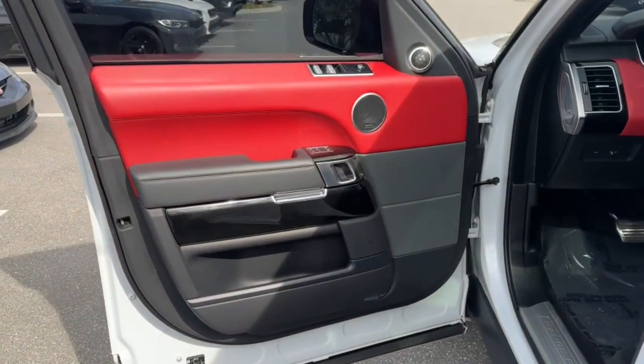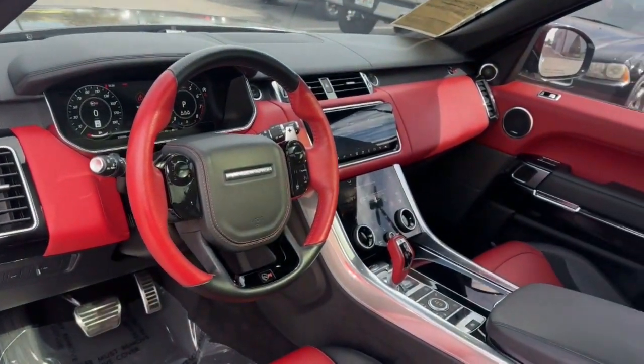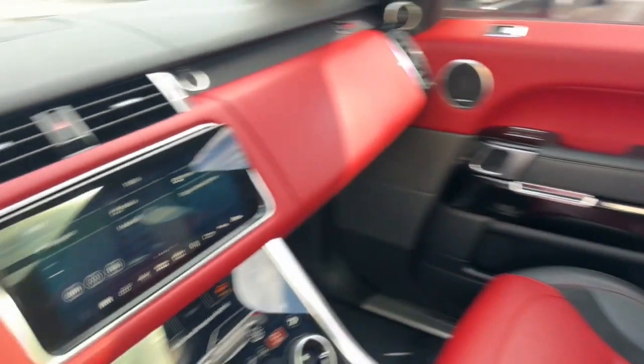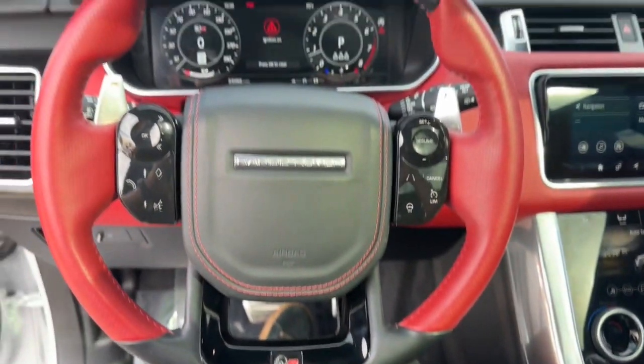These are just some of the great options this vehicle comes with: heated steering wheel, intelligent auto on-off high beams, pre-collision system, panoramic roof, lane departure warning, and sun/moon roof.